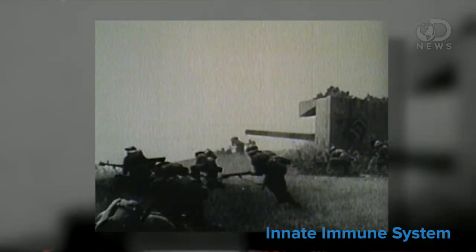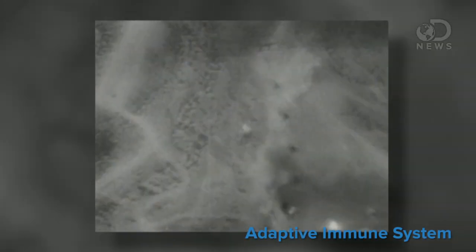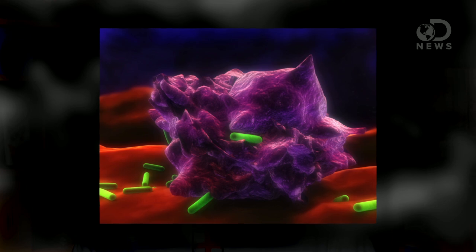Inside of you are two immune systems. The first line of defense is the innate immune system — think of it like the infantry. It drops the hammer immediately and behaves by the book every single time. The second is the adaptive immune system, and it's more like military intelligence. The system learns about the enemy, devises a way to fight a specific infection, and will remember how to defeat that infection forever.